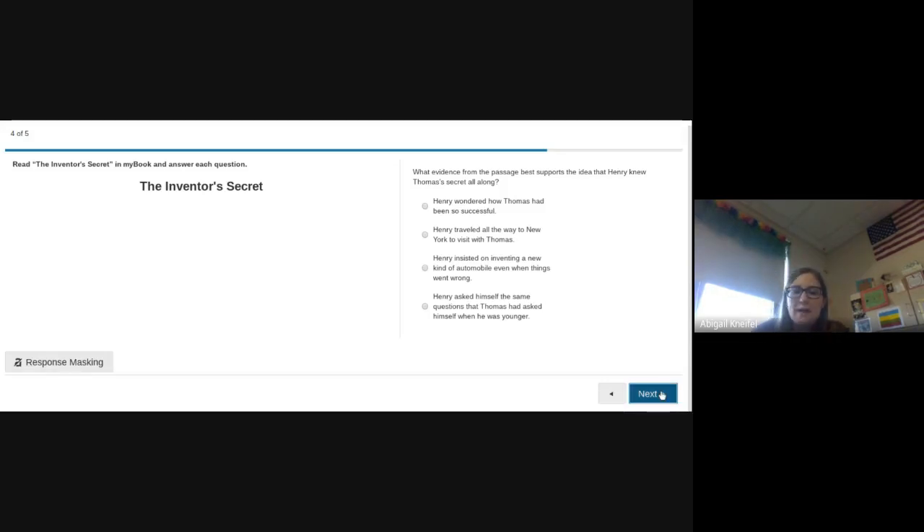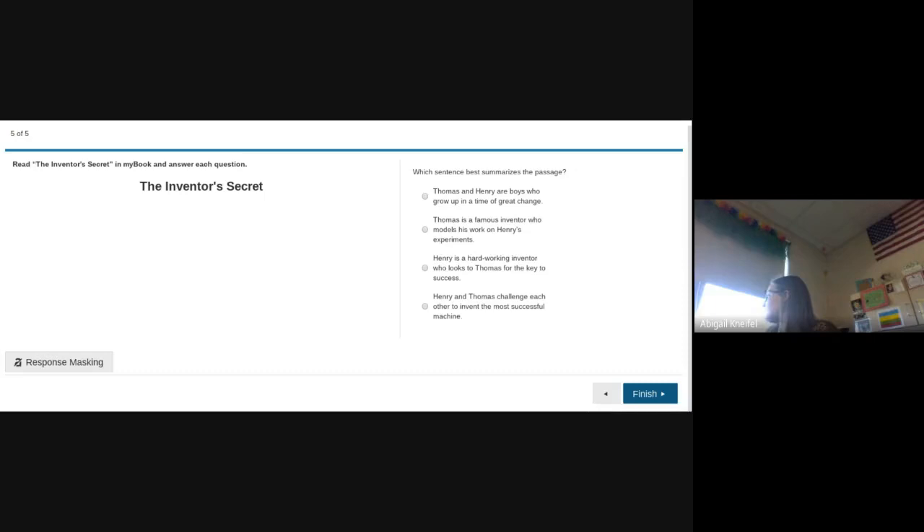The last question: Which one best summarizes the passage? What is the entire story about? Which answer makes the most sense? And that's it — those are the five questions.